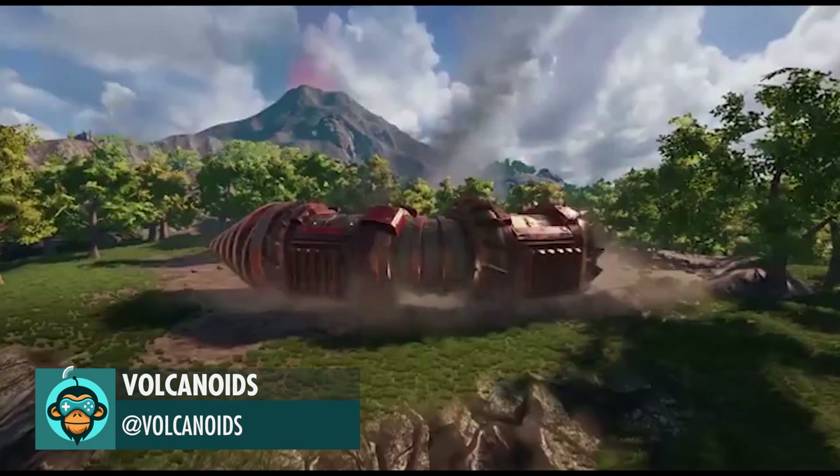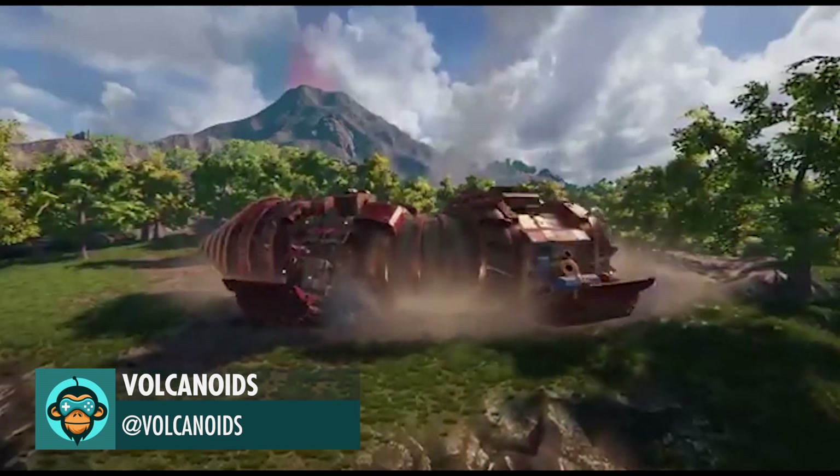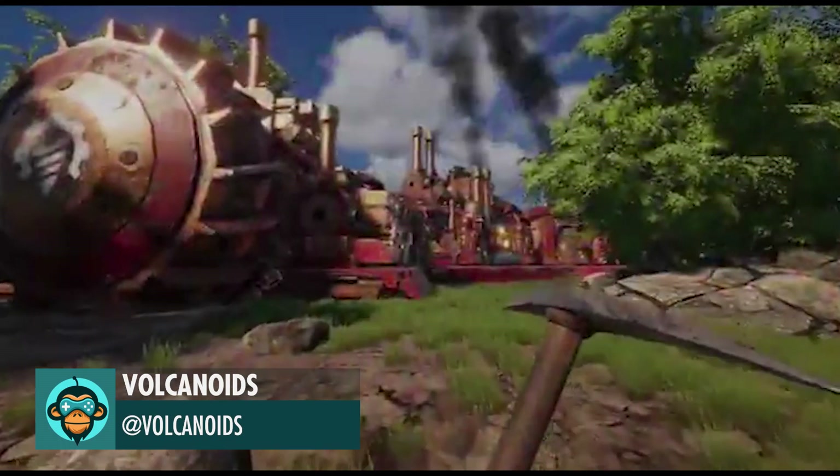Introducing Vulcanoids, a cool-looking first-person shooter that is now available on Steam Early Access. Check it out today!